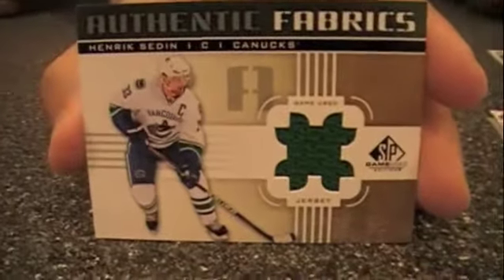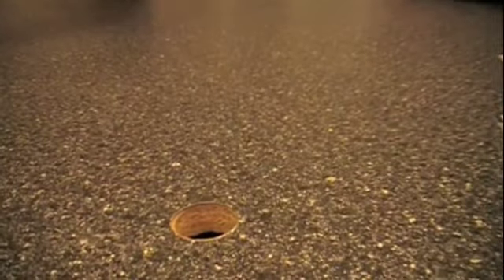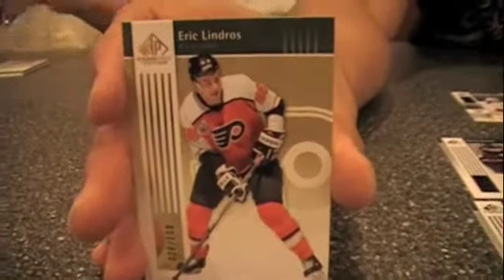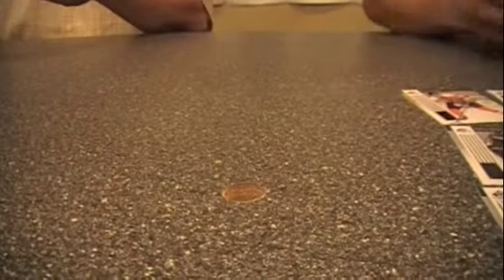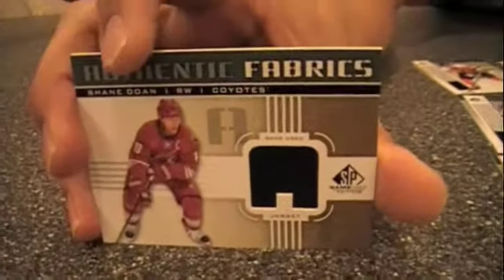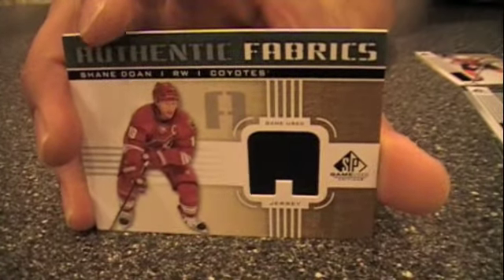Out of my fourth pack I got a Henrik Sedin Authentic Fabrics — four packs in, four singles from Authentic Fabrics. I'll also show off a gold Eric Lindros numbered 28 out of 100, plus some numbered parallels. And my hit is a Coyotes player — however you want to pronounce it, we're in Texas so we say Coyotes.